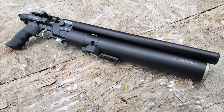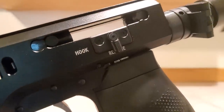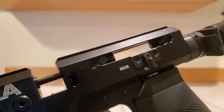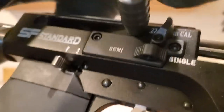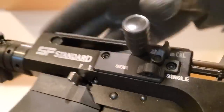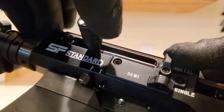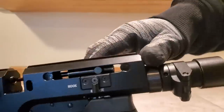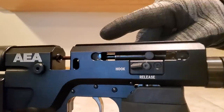Before we get to the semi-auto accuracy testing, here's a look at the basic operation of the AEA SF. This lever is just to hook your bolt back when you're cleaning your gun or when you want the bolt to stay open. That lever on the other side is your bolt release. To pull your bolt back, depress that lever and your bolt goes back. Once it's back, hook it, and now it's locked open — you can clean your air gun or put the magazine in and out.